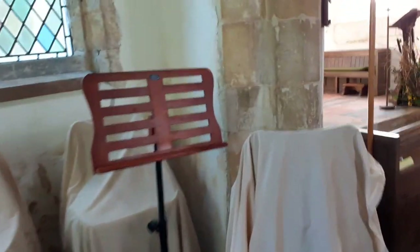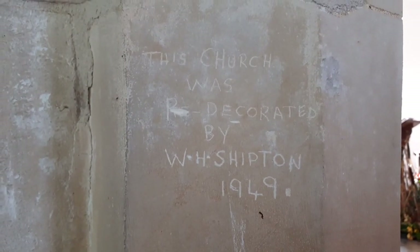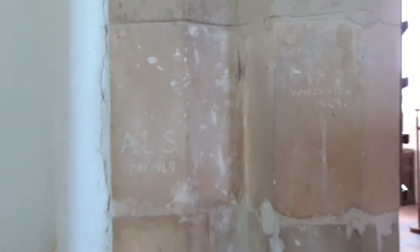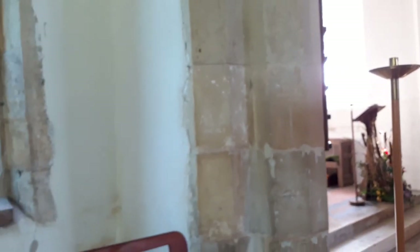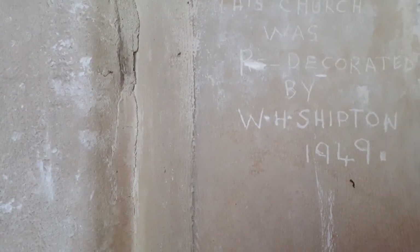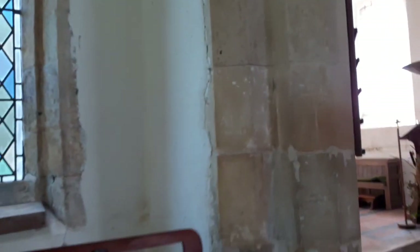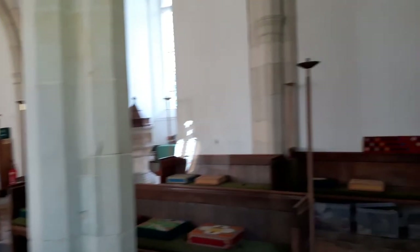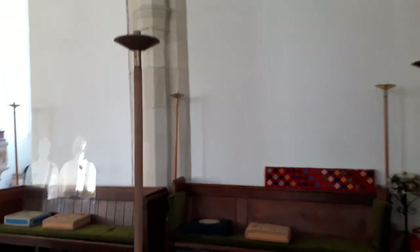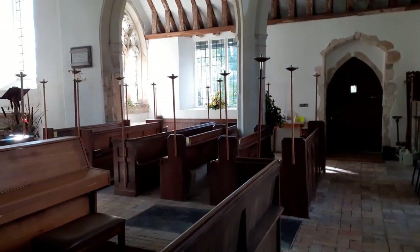We've got graffiti here which I found very interesting. So 1949 — we're talking four years after World War II. These guys, ALS and Mr Shipton, they were repairing bomb damage of some sort. I did find out that there was a V1 that landed where the modern Buttsbury Wash is now, so it could be on this side of it, which is not that far.